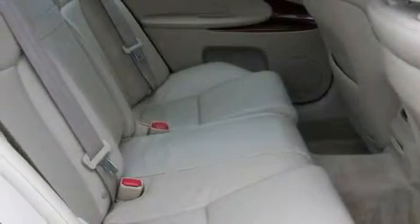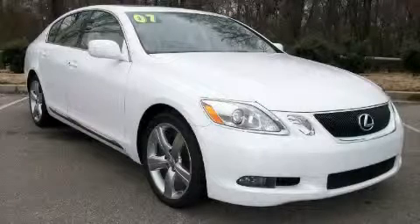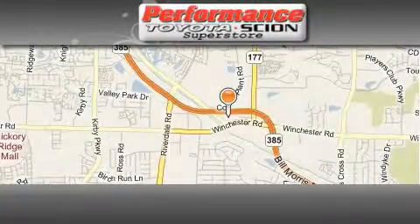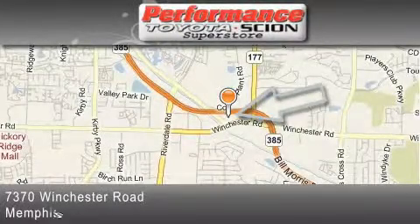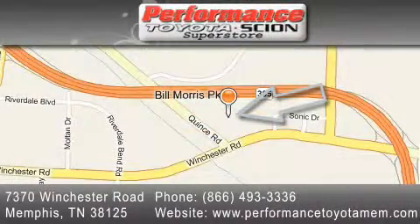Contact us today and schedule your opportunity to see this car in person. Performance Toyota is located at 7370 Winchester Road in Memphis. Our goal is to exceed all of your expectations to ensure that you'll return for future visits.